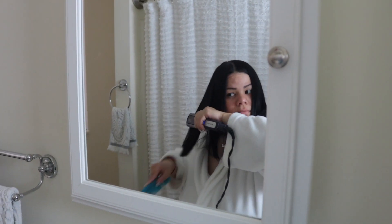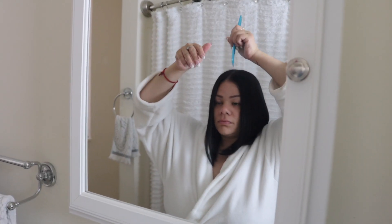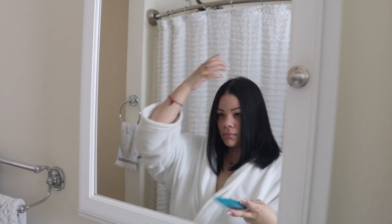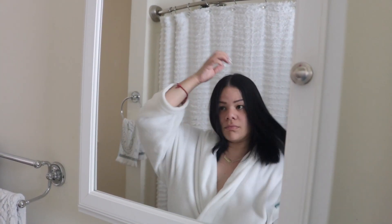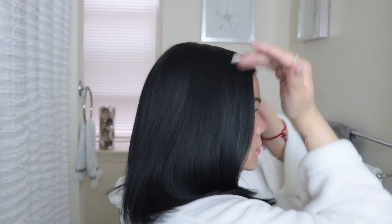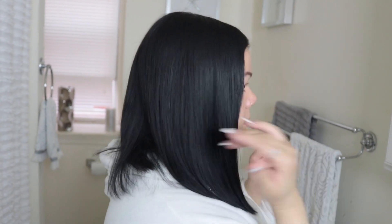I don't use too many products as you can see. Now I'm going to part it in the middle — I usually part it in the middle or on the side. I'm going to add just a little bit more on the top, just a bit because you don't want it to get greasy, just to bring my hairs down. I always get those little flyaways all over the place, but you see how nice and silky it's looking.